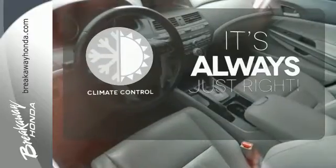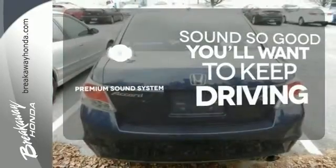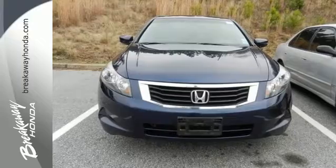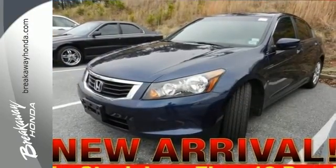Set it and forget it with the climate control. You might take a drive just to listen to the premium sound system. Leave the scraper in the car, thanks to the heated mirrors. Enthusiasts hail the Accord's brilliant performance with Honda's powerful double overhead cam engine that still